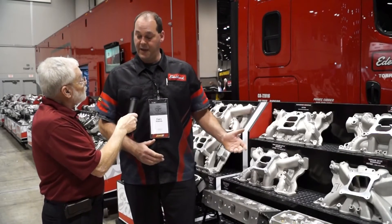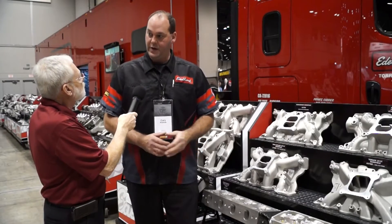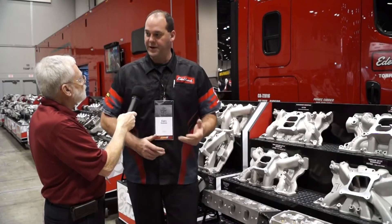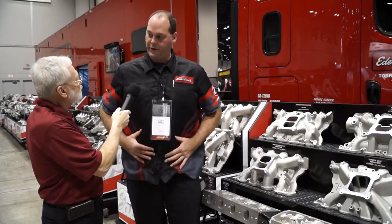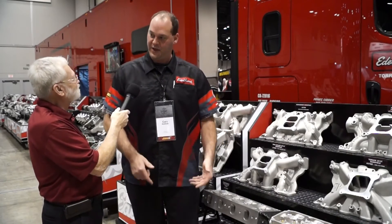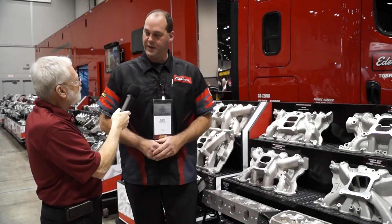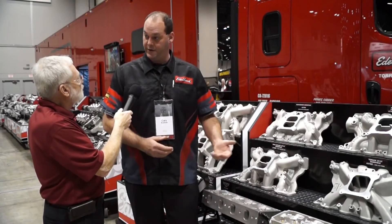Just like any intake manifold or engine in general, you want to match the right components together. For example, if you were a football player, you wouldn't put on all your gear and then wear sneakers on the turf — you'd have cleats. The same goes with engines: you want the right cylinder heads and the right camshaft matched to your intake manifold.